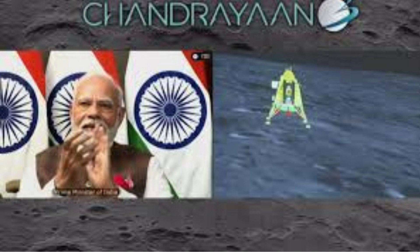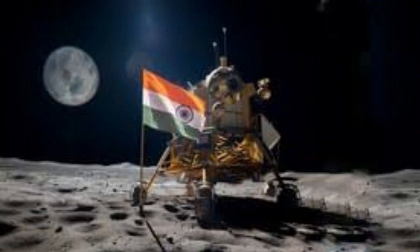Conclusion. Chandrayaan 3's success marks a monumental achievement in India's space exploration journey. Through technological innovation, collaborative efforts, and dedicated execution,